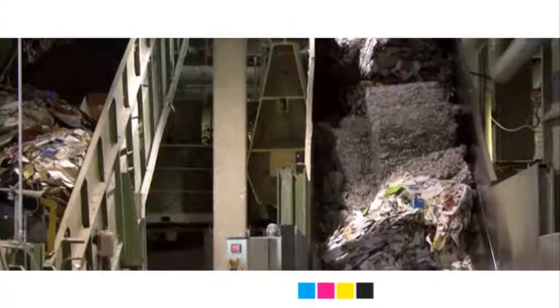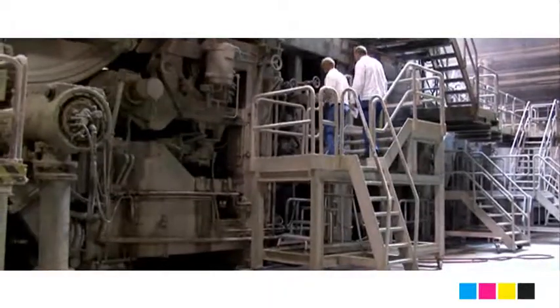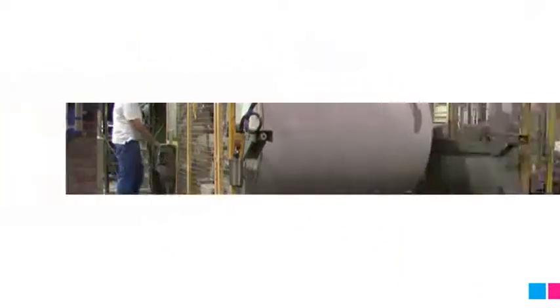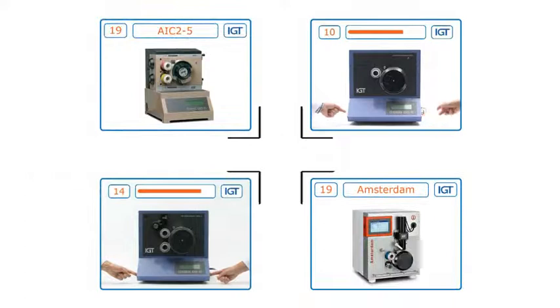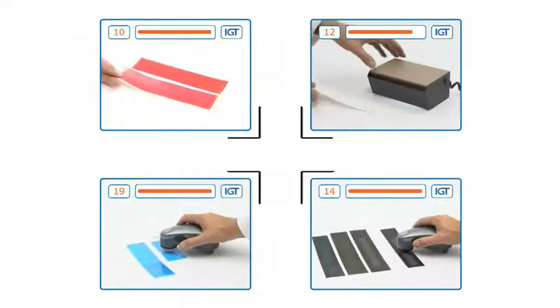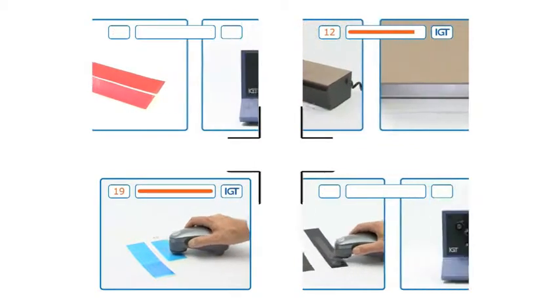In the paper industry, testing equipment of IGT is used for quality control and for research and development, to test printability properties of paper and board. For the paper industry, the most sophisticated testers like the AIC25 and the Global Standard Testers can be used to test many different properties, such as picking, set off, wet pick, wet repellency, mottle, heliotest and so on.